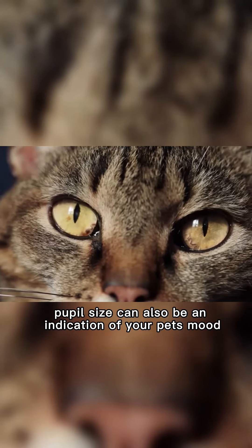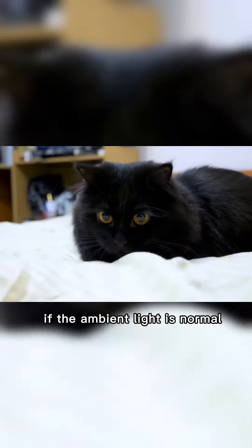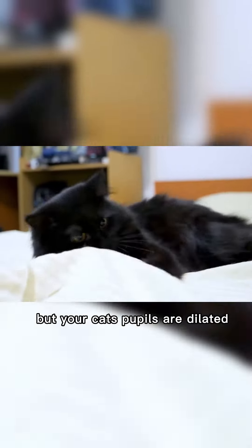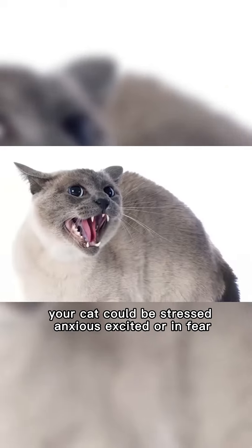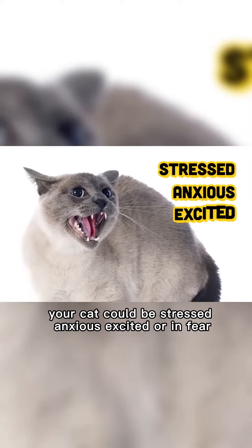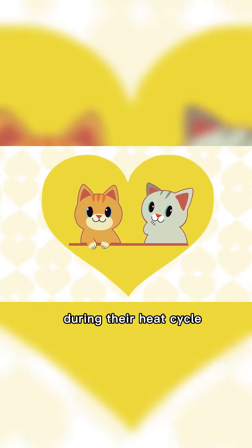Interestingly enough, pupil size can also be an indication of your pet's mood. If the ambient light is normal but your cat's pupils are dilated, it can imply that your cat is not relaxed or is stimulated. Your cat could be stressed, anxious, excited, or in fear. Cats also often have dilated pupils during their heat cycle.